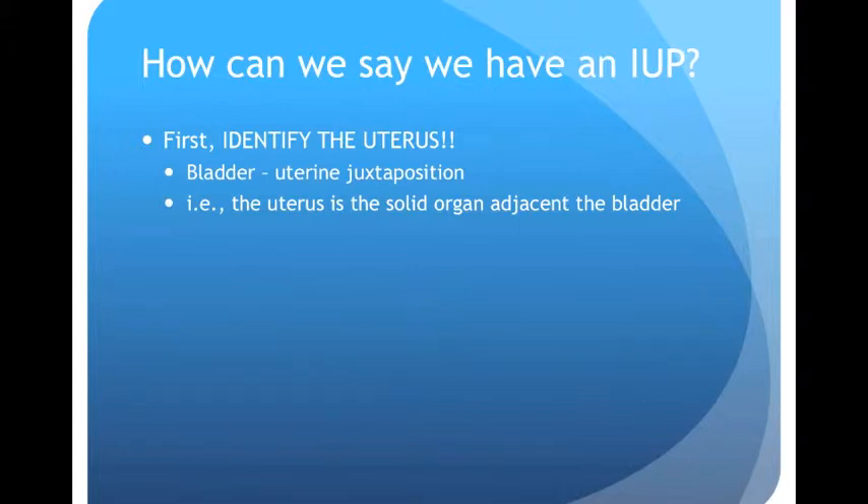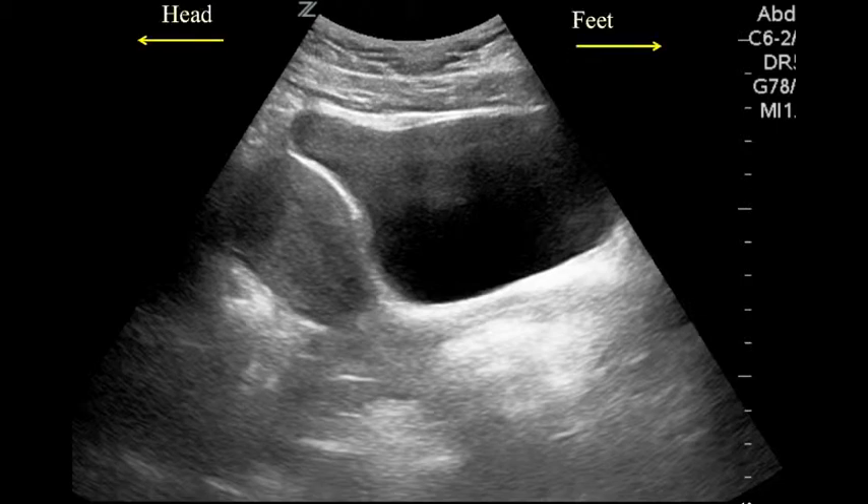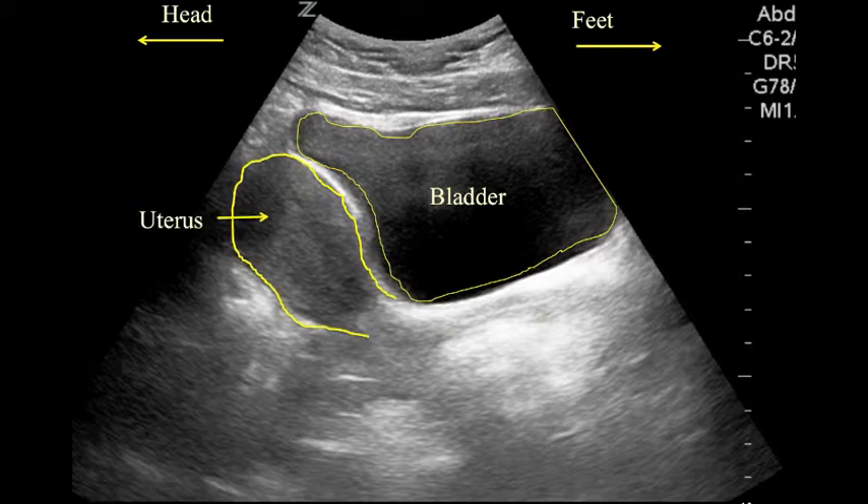The first thing we look for is bladder-uterine juxtaposition. Here is a longitudinal view of the bladder and the uterus. The probe is held against the symphysis pubis with the probe indicator toward the patient's head. In the top right of the screen you see a black fluid-filled structure — that's the bladder. Behind it you see a pear-shaped structure — that's the uterus. Deep to the bladder you may notice a white line, which is the vaginal stripe — the anterior and posterior walls of the vagina in apposition. Within the uterus there's another white stripe called the endometrial stripe.